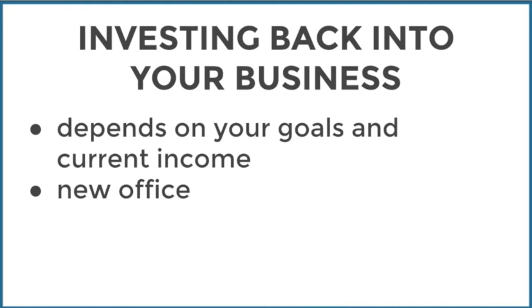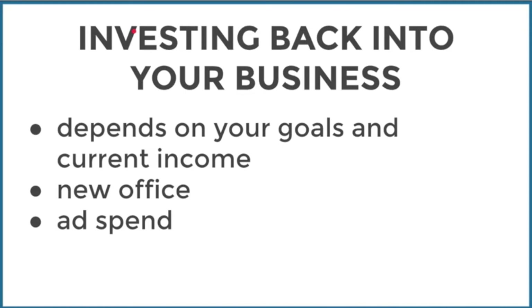Another investment has been this new microphone stand. Ad spend is also a way to invest back into your business — build your audience through ads. I've been focusing on ad spend through 2016, testing things and tracking conversions to know exactly what's working. I'm bringing in really good results and now looking to scale this.